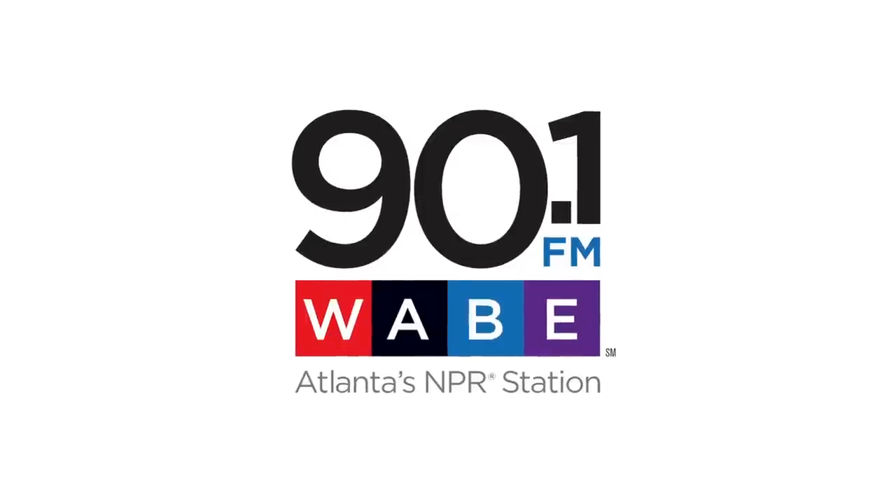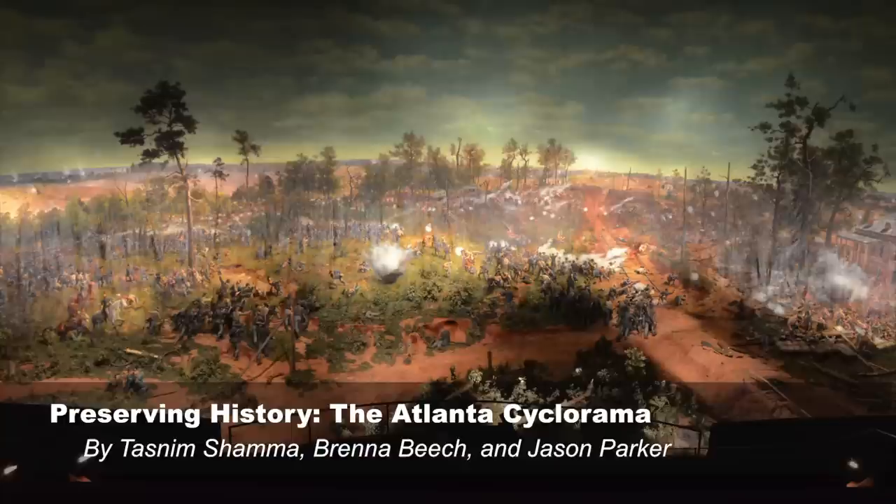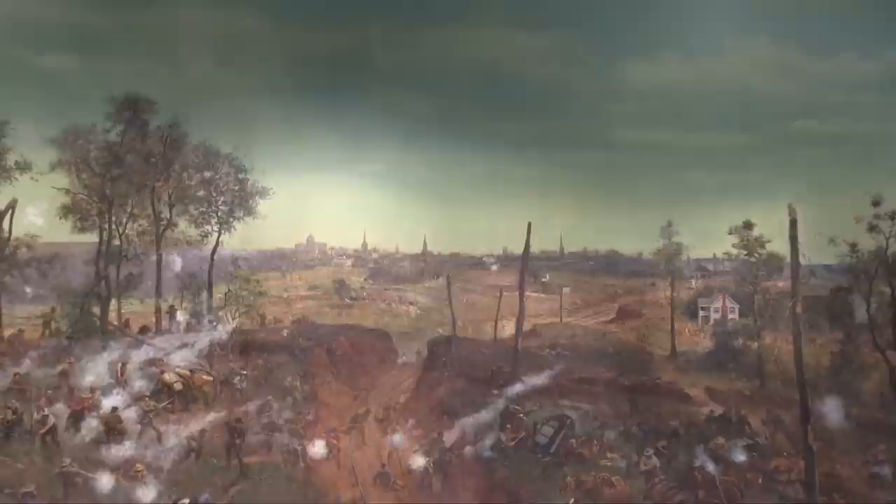Atlanta is home to one of the largest oil paintings in the world — at least, that's according to the Cyclorama's website. The massive panorama in Grant Park tells the story of the Battle of Atlanta in 1864. And as Tasneem Shama reports, to truly claim the status of largest oil painting, it will need to move.